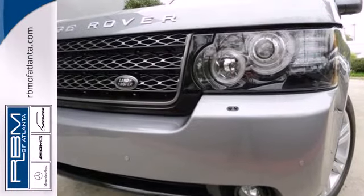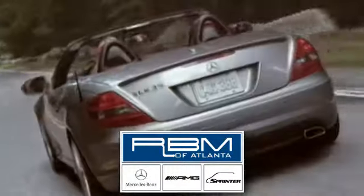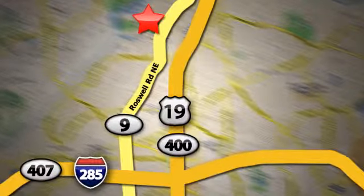Make it yours today. At RBM of Atlanta in Sandy Springs, we have the best selection of new and top quality pre-owned vehicles to choose from. We are conveniently located at 7640 Roswell Road in Atlanta.